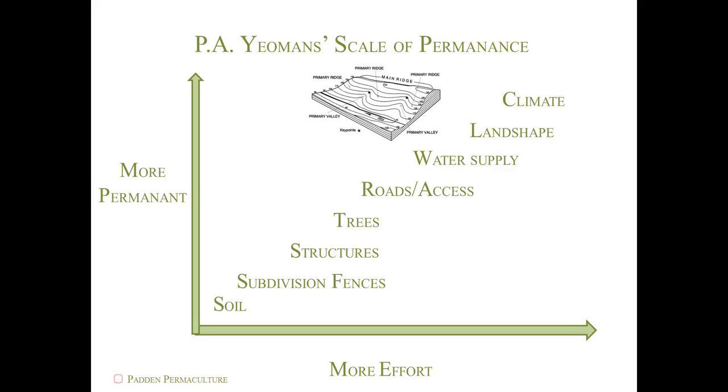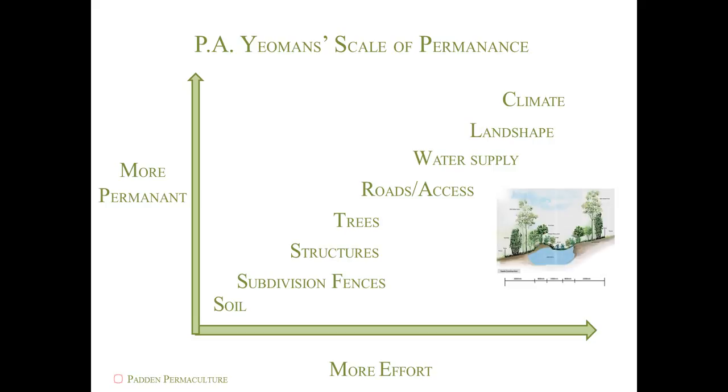Water supply comes next and includes every drop of water that passes through your system, how it is used, and where it goes after it has been used. One of the most efficient ways of managing water, especially in drier regions such as Colorado, is to store it in the ground, where plants can clean it, drink it, and turn it into precious food and fuel.